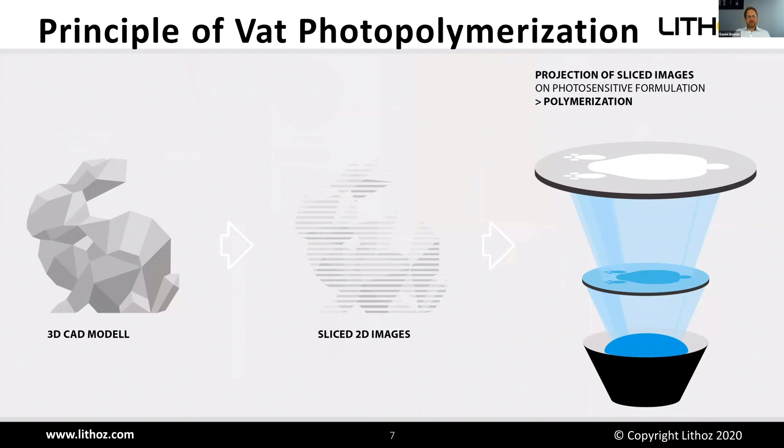Basically, we use the principle of wet photopolymerization. We have a three-dimensional CAD model that is virtually sliced into two-dimensional images, and each image is projected by DLP systems — digital light processing — or mask projection onto a photosensitive formulation. The light source is at the bottom, then the mask, and the light is projected onto the photosensitive formulation. Where the light hits the formulation it solidifies; where there is no light, the formulation stays liquid. This is done over and over again, and therefore a three-dimensional body is created.